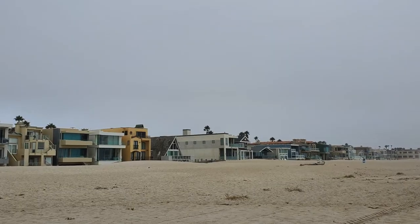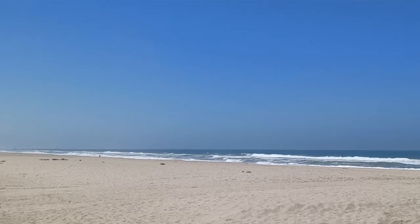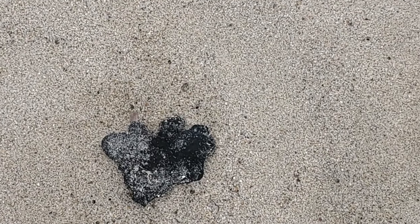However, don't let that fool you. Go just a little bit further to the area where the houses are, and there's a long stretch of flat, pristine beach. Oxnard Shores, like other beaches in Oxnard, sometimes has tar come up on the beach.